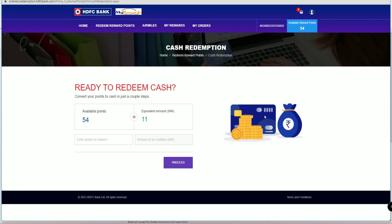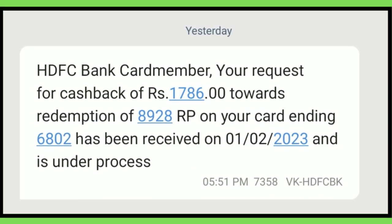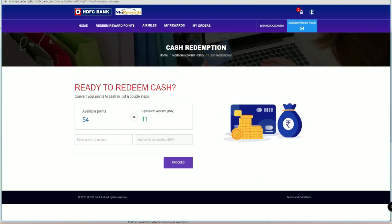For example, redeeming for Flipkart or Amazon gift cards does not give you as much value. I redeemed 8,928 reward points and got 1,786 rupees in cash. Here you can see your available points — just enter the points and you can see the cash value, then click on the 'Proceed' option.